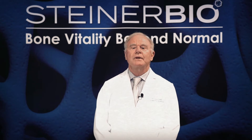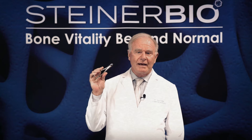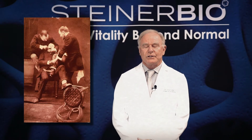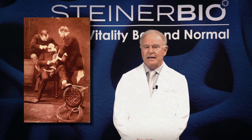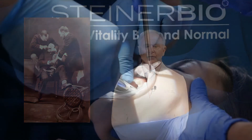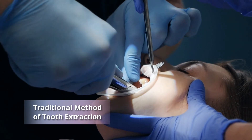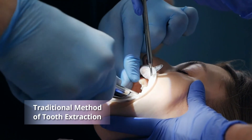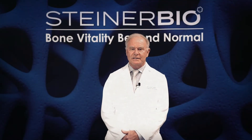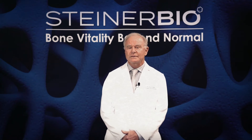Traditionally, tooth removal was a brutal process. This material that I have here is called a dental forcep. It was developed in the 1800s and used to remove teeth from patients that had to have an extraction. Unfortunately, it's still used today, and while it used to be considered effective, we have now developed techniques that are far superior to using dental forceps for an extraction.